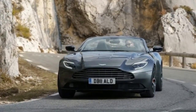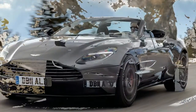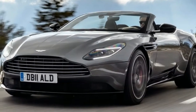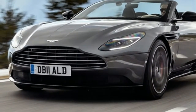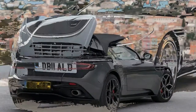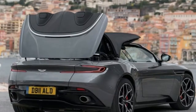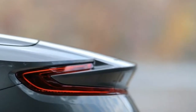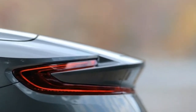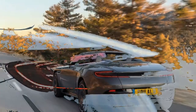Underneath, the DB11 Volante gets a few suspension tweaks given its 242-pound weight increase, mostly thanks to the car's added structural reinforcement. The rear anti-roll bar has been reduced in diameter by 0.4 mm and rear shock rates have been tweaked to account for the car's slightly stiffer rear structure. Weight distribution is 47/53% front-rear, compared with 49/51 in the V8-powered coupe and 51/49 in the V12-powered one.